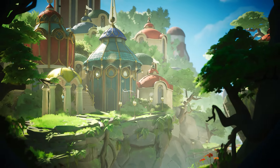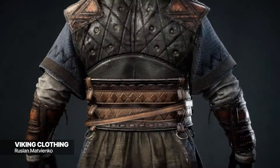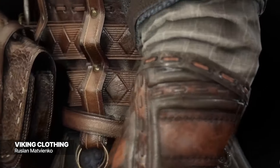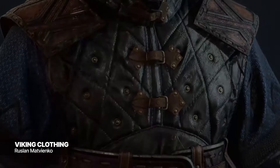Now, without further ado, let's get into the community spotlights for this week. Viking Clothing by Ruslan Matvianco is a stunning 3D recreation of clothing made by the Oakstall Workshop, masterfully utilizing tools such as Marvelous Designer, ZBrush, Substance Painter, and more to mimic the look of quilted leather and heavy protective fabrics.